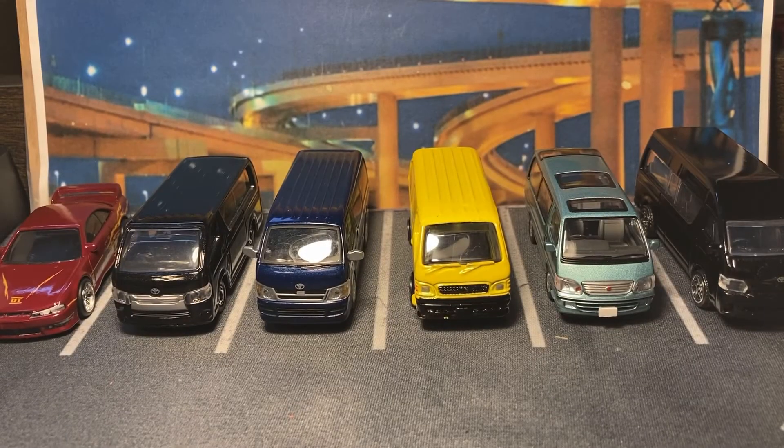Hello everybody. In today's video, I blame Twice Diecast for this video's existence. It's really hard to watch a Twice Diecast video without checking eBay afterwards, and this is a result of that.